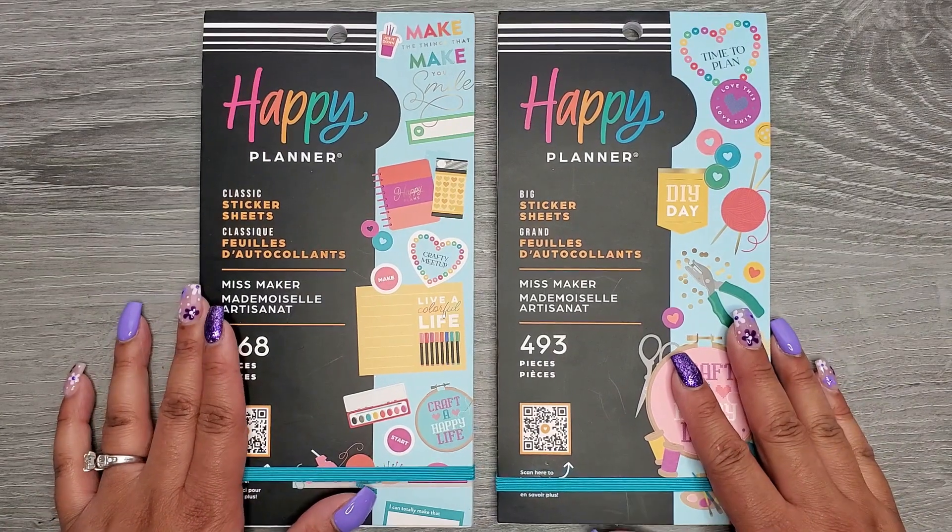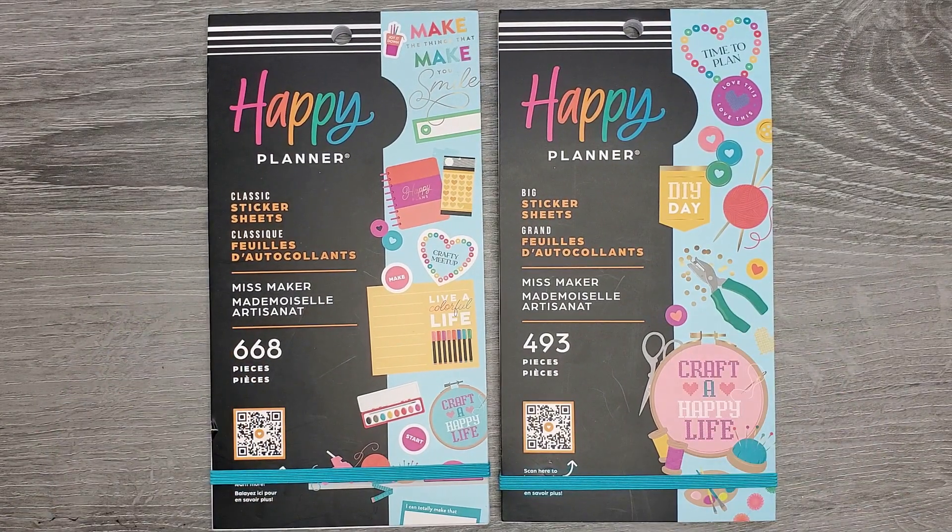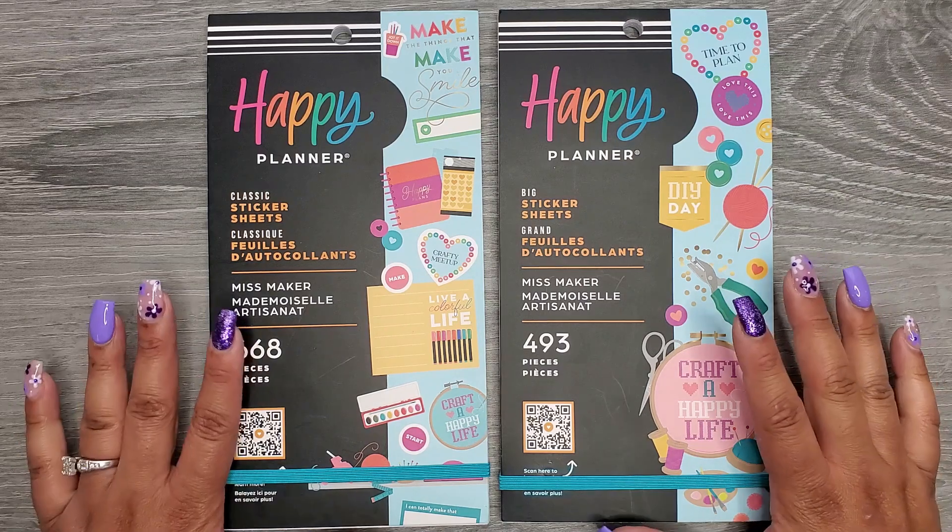Hi everyone, it's Jojo from Mojo Jojo Plans and today we're going to be flipping through some new Miss Maker sticker books that the Happy Planner released.